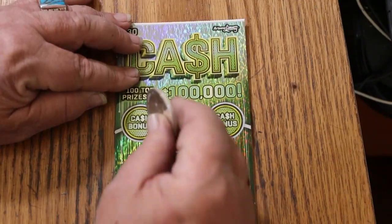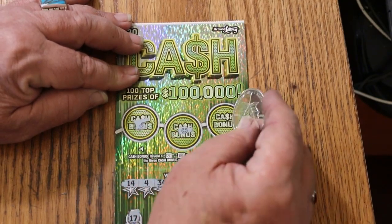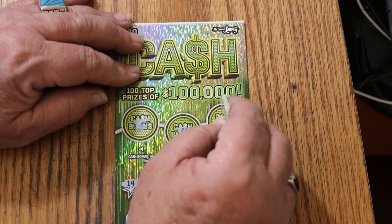How about the bonuses? No. No. And no. Nothing today.